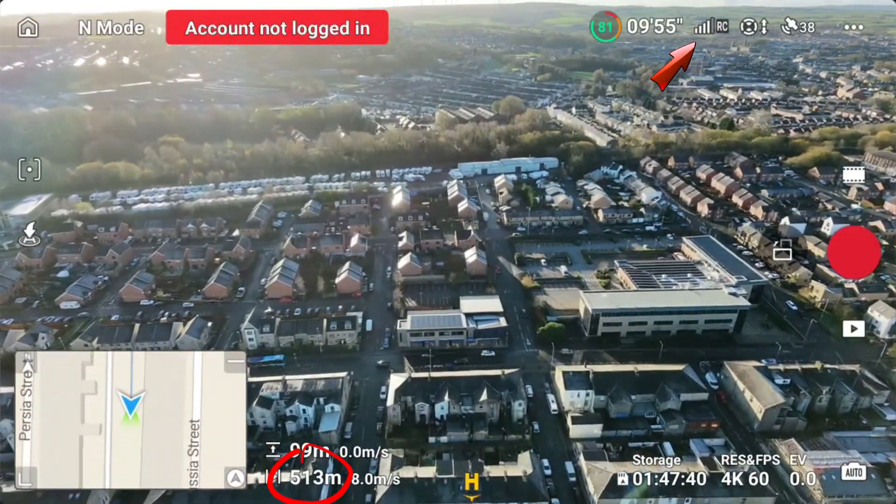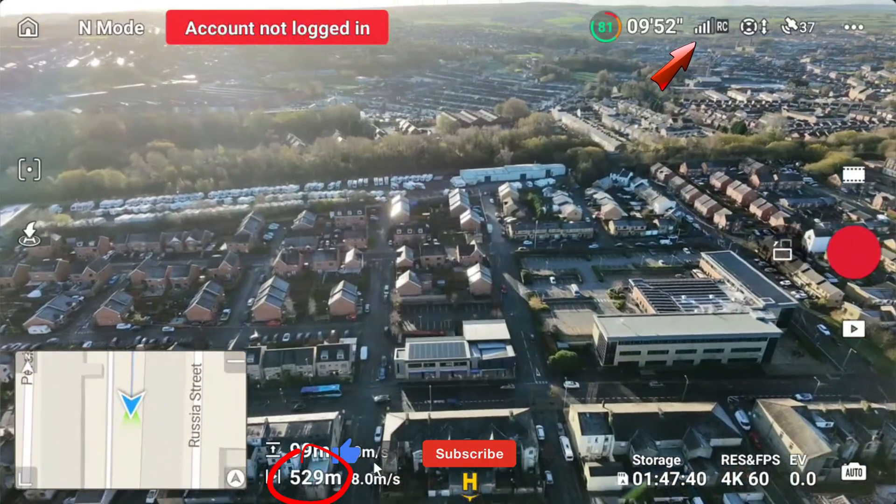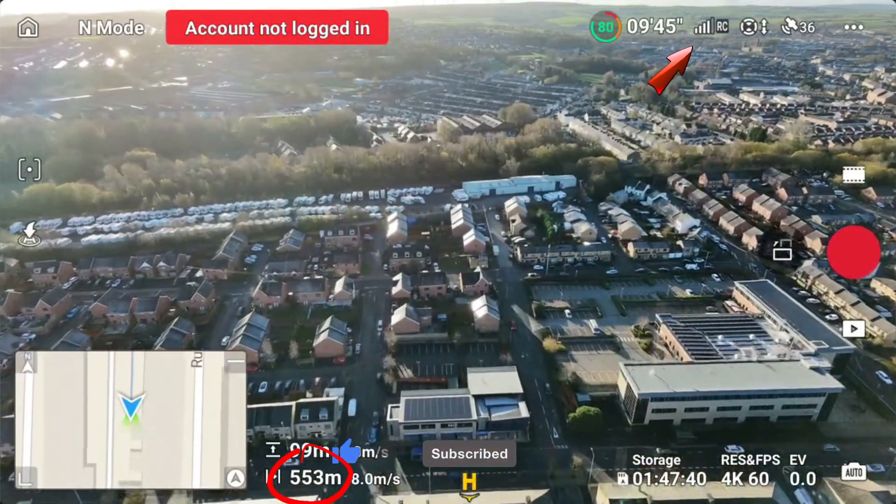Pushing 500 meters. Now you can start to see the signal bars flicker. But it's not really concerning, so we continue forward.